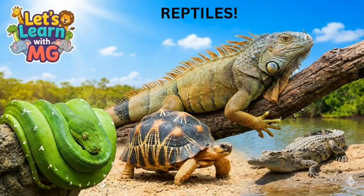Hello wonderful learners! Welcome back to Let's Learn with M.G. Today, we are going to explore a very exciting group of animals.